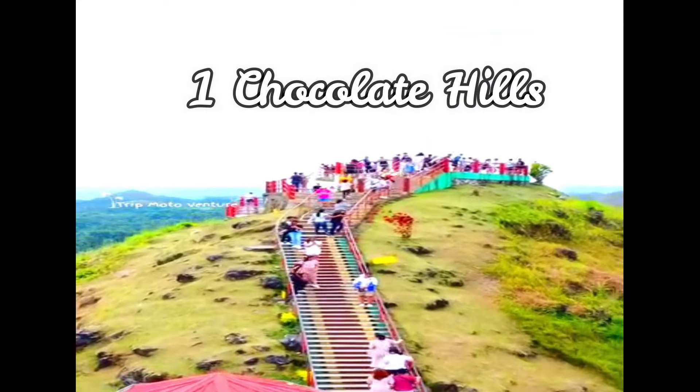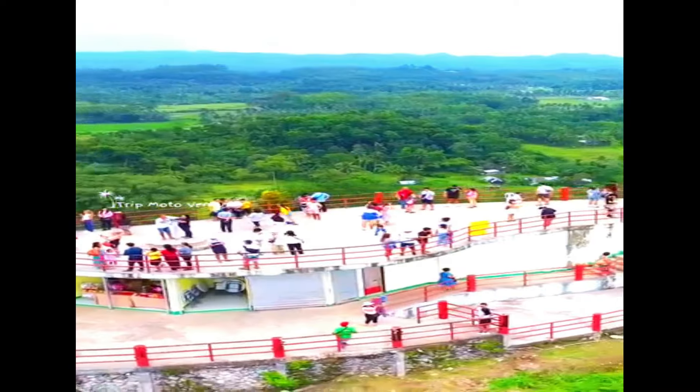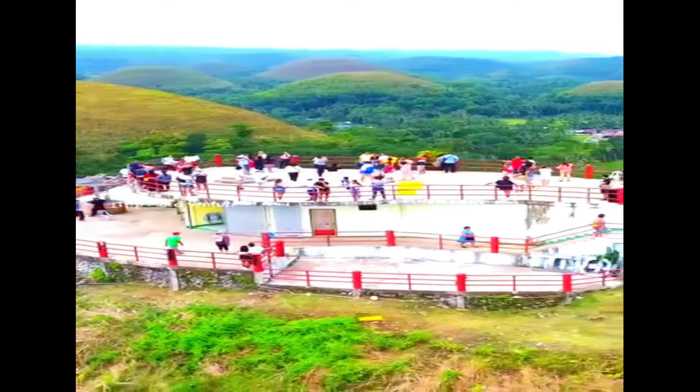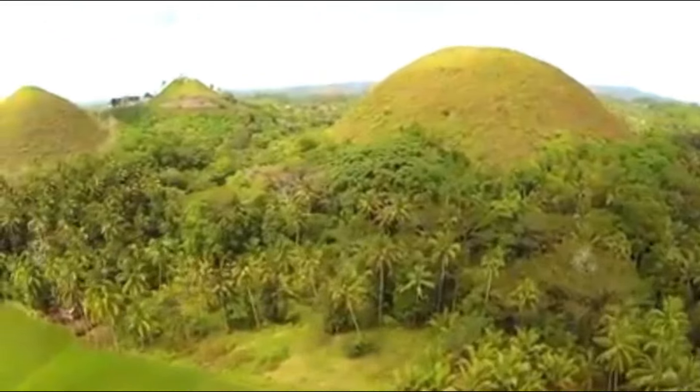Chocolate Hills, Bohol. This iconic natural attraction in Bohol is another must-see, as it is known as one of the world's most celebrated wonders.